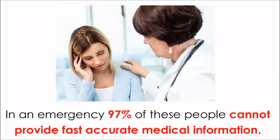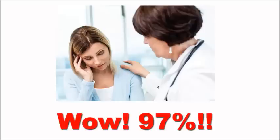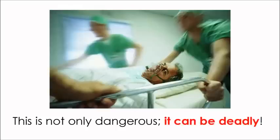In an emergency, 97% of these people cannot provide fast, accurate medical information. This is not only dangerous, it can be deadly.